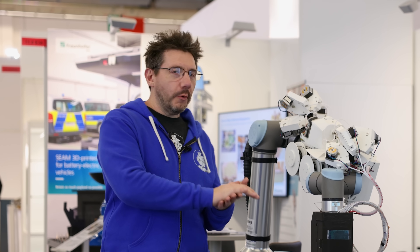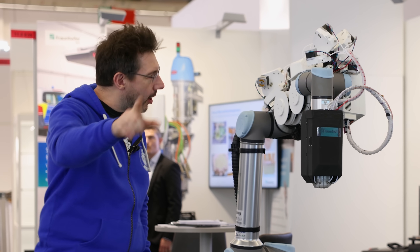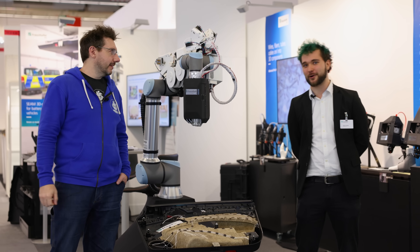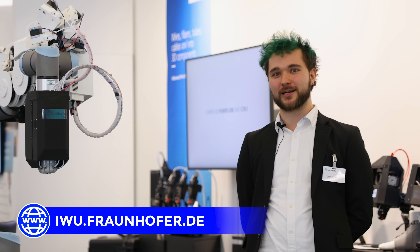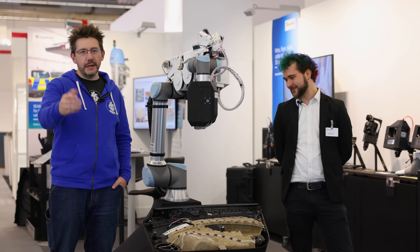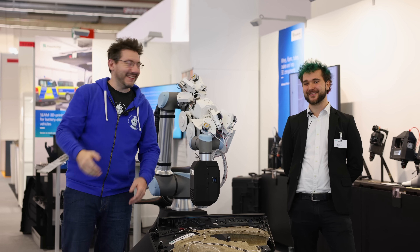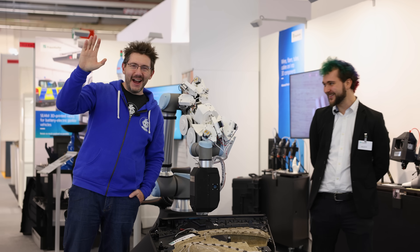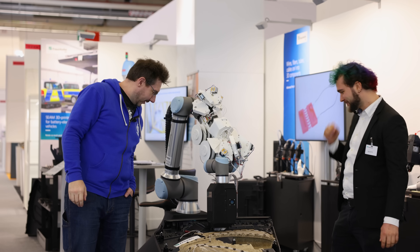The research field is currently growing and developing in many directions. You can find us at Fraunhofer, and especially at Fraunhofer IWU — the website is iw.fraunhofer.de. We'll put that link in the description. Thanks for watching, don't forget to hug each other more, fight for a cause you believe in, and automate processes!